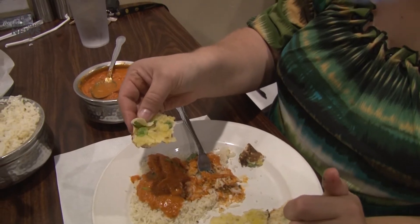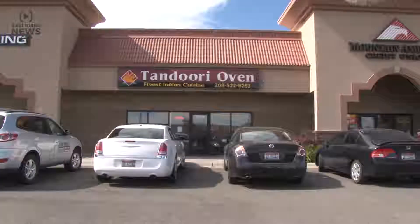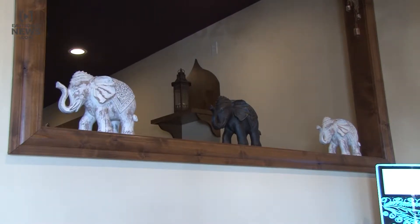There aren't many places to find and enjoy an authentic Indian meal in eastern Idaho, which is why the owners of the Tandoori Oven in Idaho Falls felt it would be perfect for the area. It's really good food — the only place you can go for real good Indian food in this town. I love Indian food; it's my favorite kind of food.